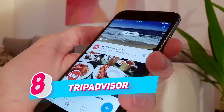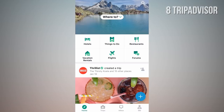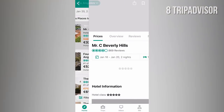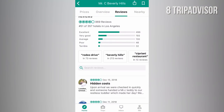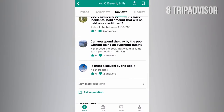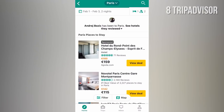NUMBER 8: TripAdvisor. TripAdvisor is a very useful app when you want to see how other travelers rated a specific hotel. You'll find a collection of travelers' reviews, including real photos from hotel rooms, opinions, pros and cons about a specific place, etc. You can also book your stay directly in TripAdvisor.